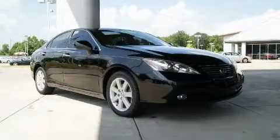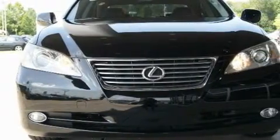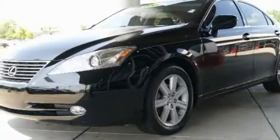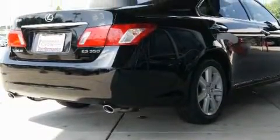This is a 2007 Lexus ES350, a luxurious package designed with the finest elements in mind. It has a 3.5 liter 6-cylinder engine and an automatic transmission. With an EPA estimated rating of 30 miles per gallon on the highway, fuel efficiency is still high on the list of priorities.